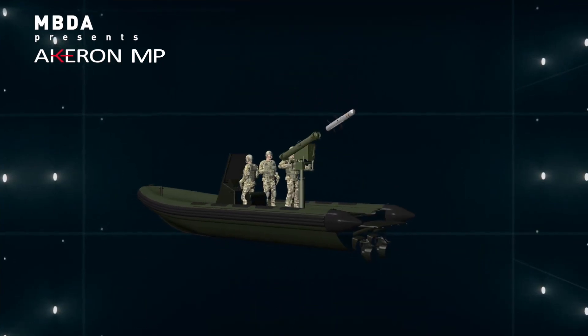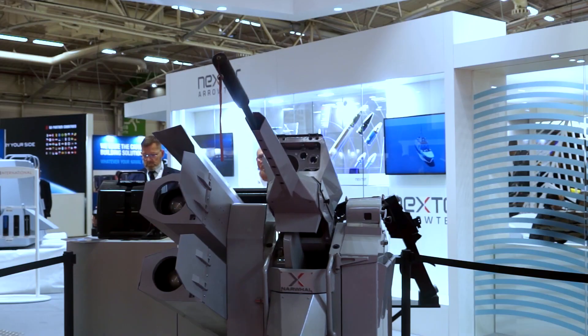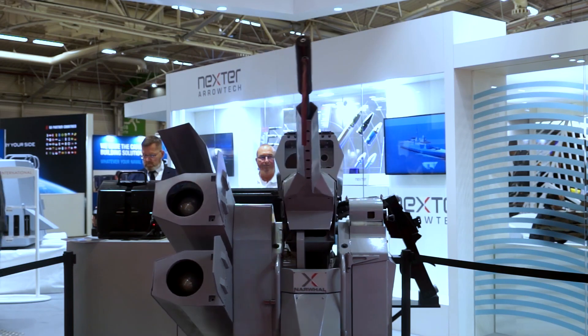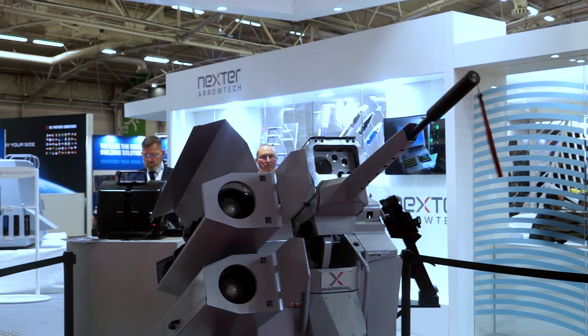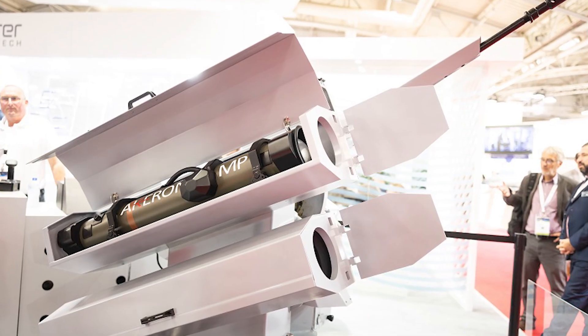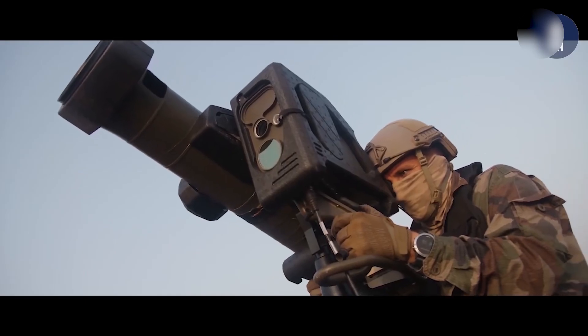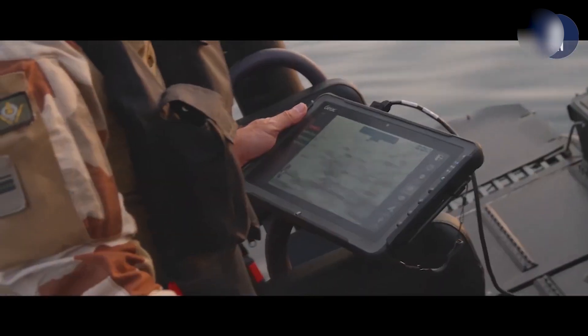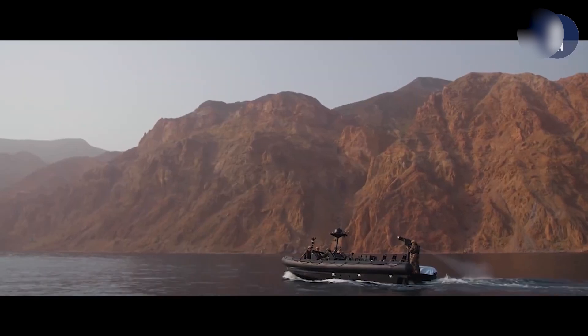At Euronaval 2022, MBDA showcased Akarin MP mounted on the Nexter Narwhal turret. This turret combines a 20-millimeter automatic cannon and two launch rails for Akarin MP anti-tank missile systems, enhancing naval combat capabilities and allowing engagement of enemy boats and maritime threats. Since 2020, discussions in France have intensified regarding the next-generation Akarin LP system, focusing on improved range and capabilities.